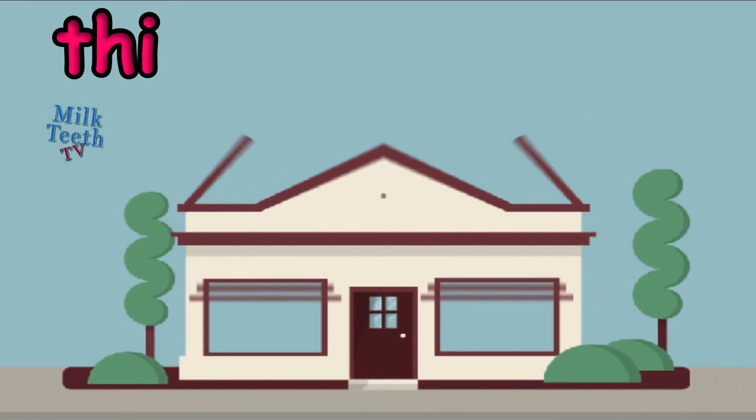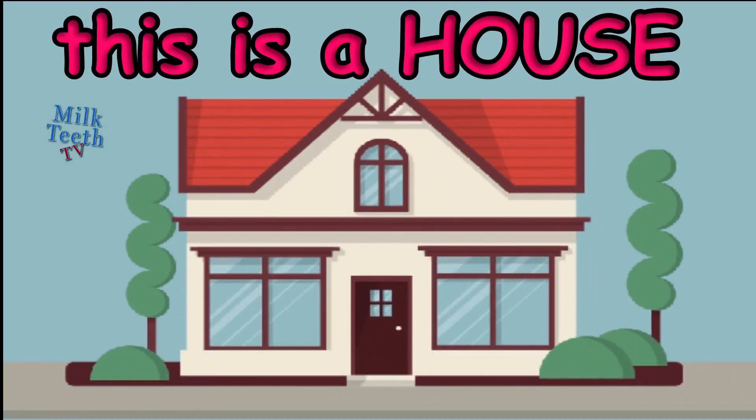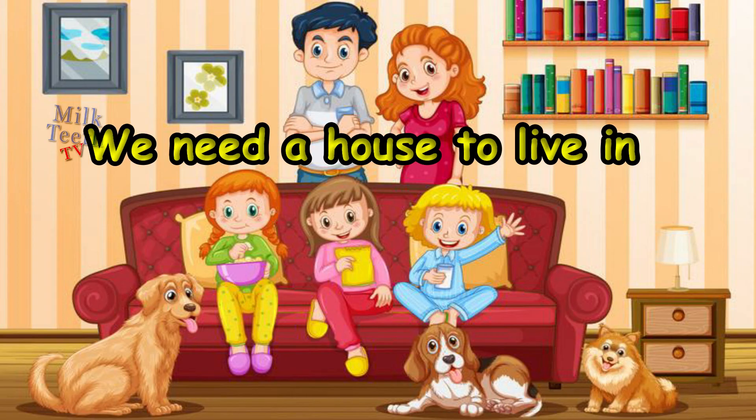Hi, my little friends. Do you know what is this? This is a house. We all need a house. We need a house to live in.